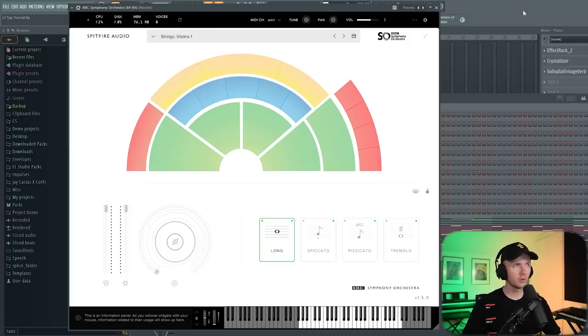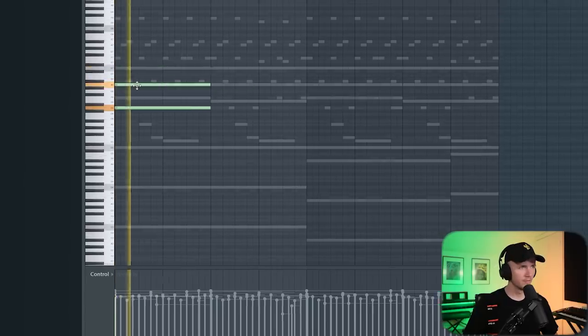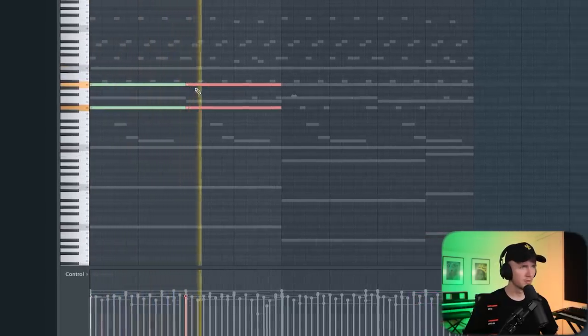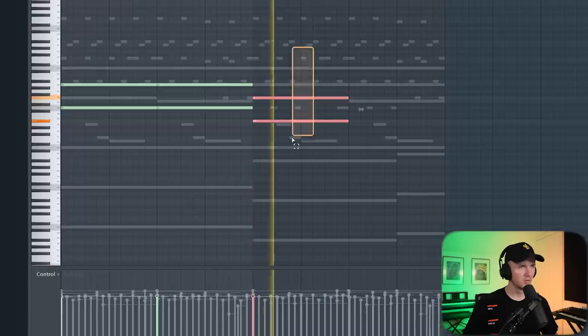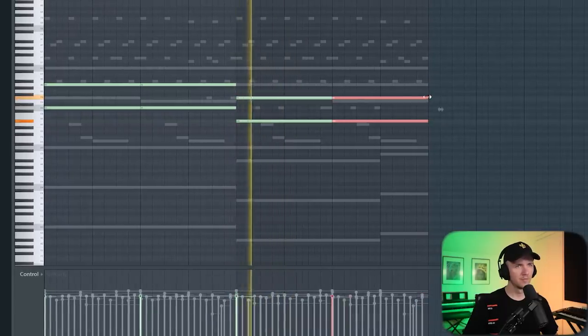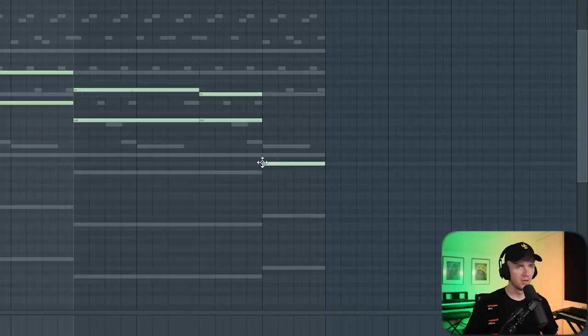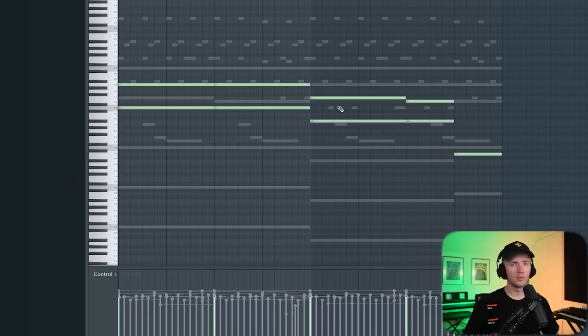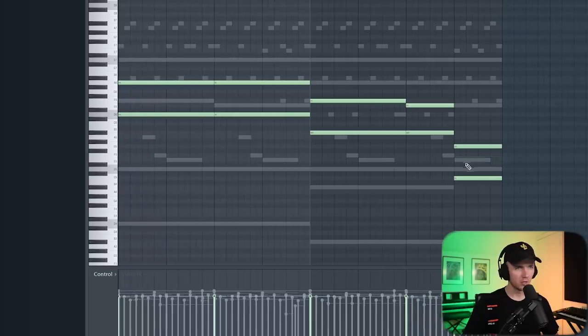For these type of beats I'd usually add a layer of strings. I'm going to go back to Kontakt — actually, let's use BBC Orchestra. This is a free plugin so people might like this one. I think we just take the chords. All I'm doing here is going seven notes apart because that would be the full chord — an A sharp major — and I'm just getting rid of the middle note. Same with this one.